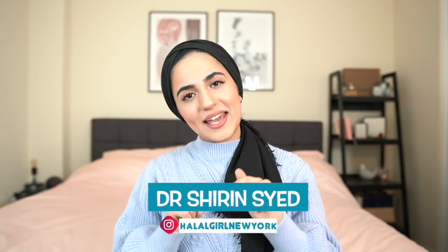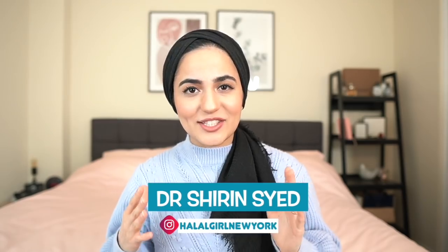Hey guys, it's Shireen, aka Halal Girl New York, and welcome back to the channel. If you don't know me already, I am a doctor and lifestyle blogger living and working here in Manhattan, New York. I'm originally from London, and right now I am a first-year medicine resident right here in the city. I love sharing all things medicine, fashion, lifestyle, food, beauty, and healthcare, so if that sounds like your cup of tea, don't forget to subscribe.